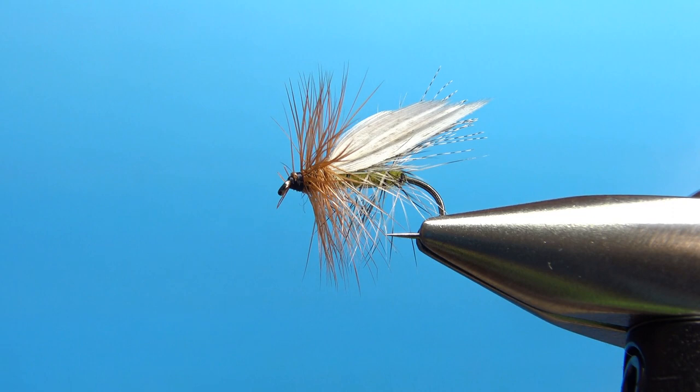A drop of head cement and it's going in the fly box. That's it everybody — I really appreciate you watching. The Henryville Special is a pretty cool looking pattern. Hope you enjoyed it. Thanks for watching and we'll see you next time.